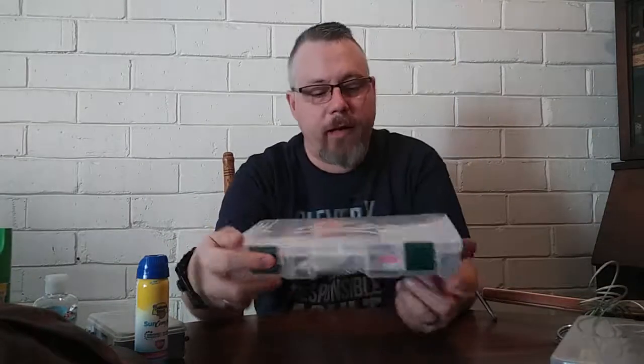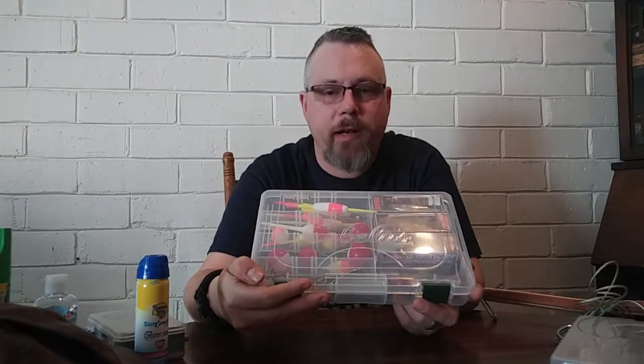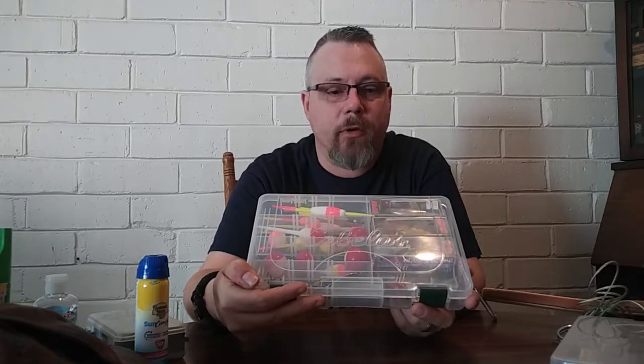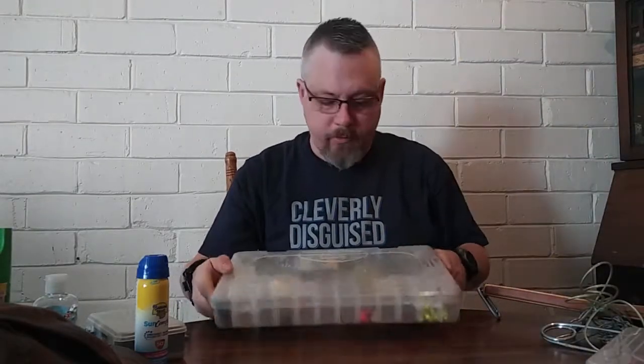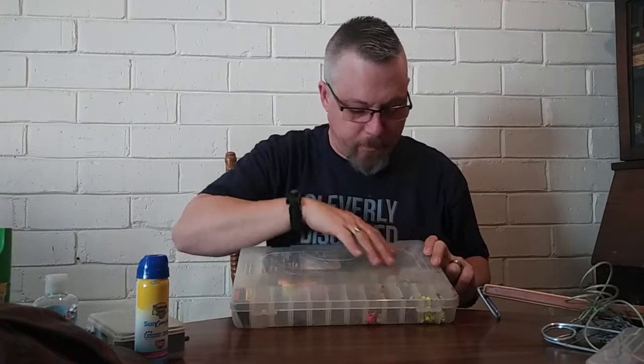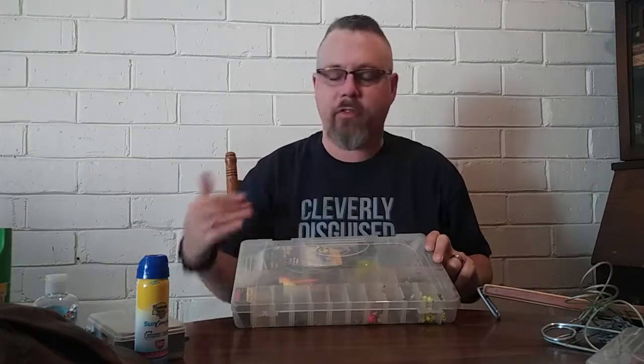I carry a basic box of different kinds of lures and bobbers, because depending on the situation, sometimes a bobber is better and sometimes throwing a lure out is better. I also carry another box with me that has a way to make knots, some spare batteries, some hooks, and just some general this-and-thats for my time out on the water.